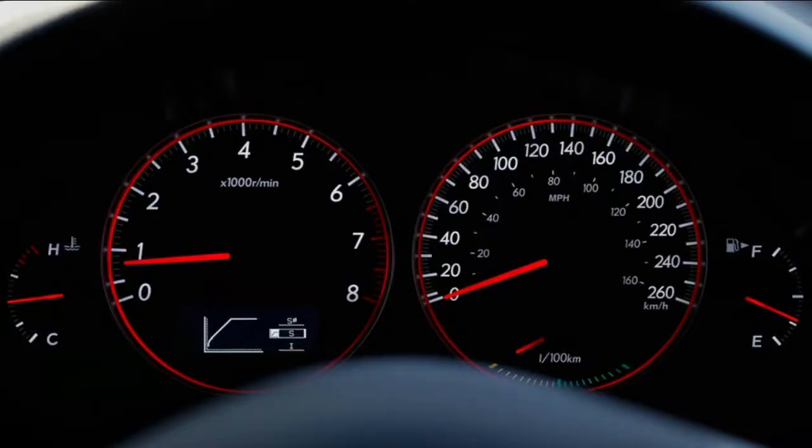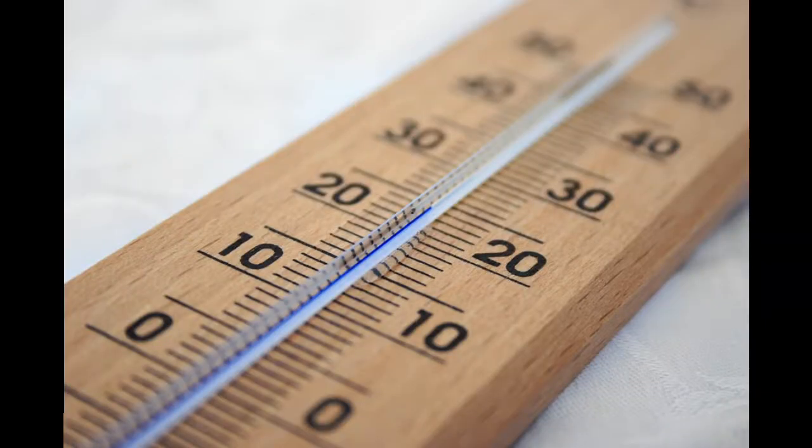But an analog computer is much simpler than that. It's a device that deals with certain numbers and certain sets of data, like thermometers and speedometers, for example. So tell me, what do you think the first one of these was? I'll wait. Keep thinking.